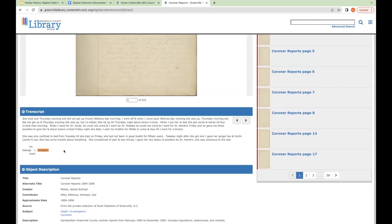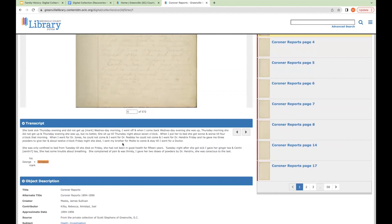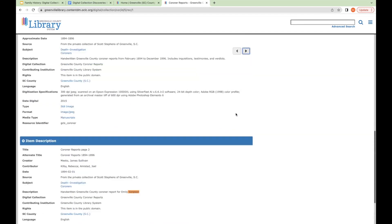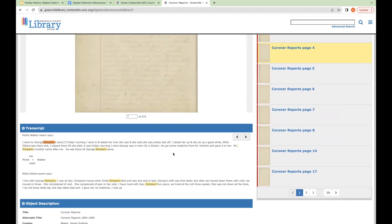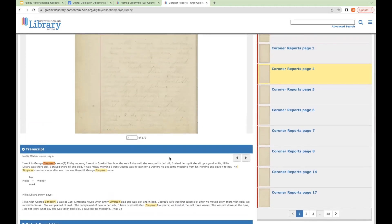Scrolling through, we see the doctors who visited her gave her some powders, and that she had not been in good health for 15 years. These records can be very helpful if you're unable to find a death record for someone in this timeframe. And it's not just our library — other libraries may have similar digital collections, so check libraries in other counties or states where your ancestors lived. If your ancestor died before a state started requiring death certificates, there may be alternative records like these that can help.